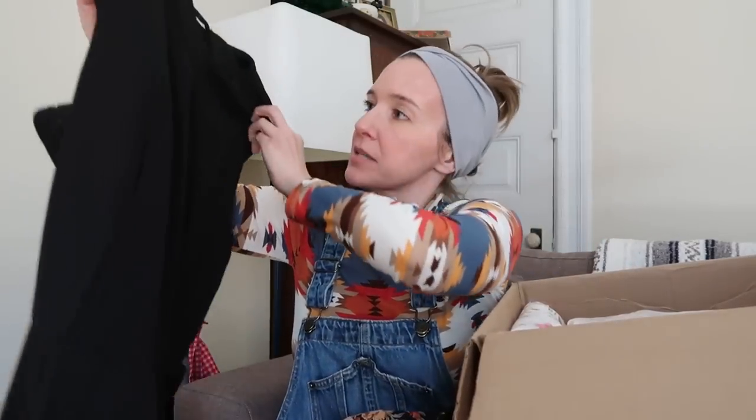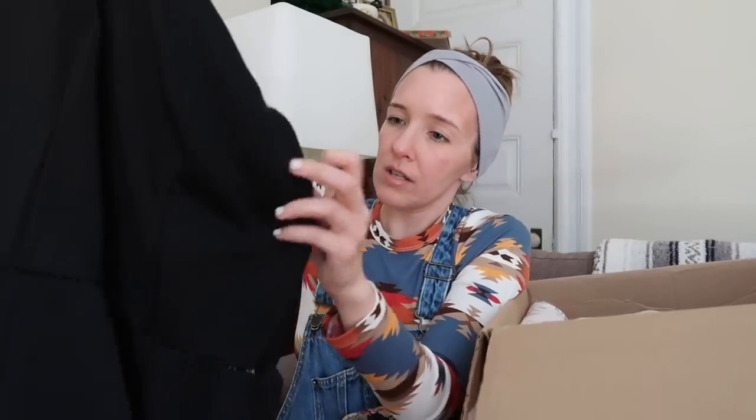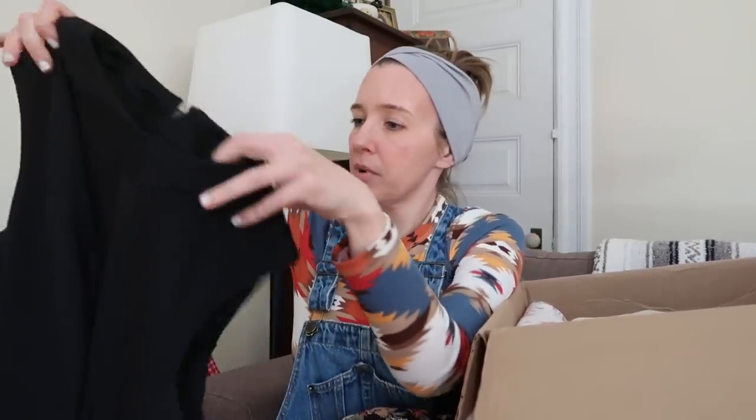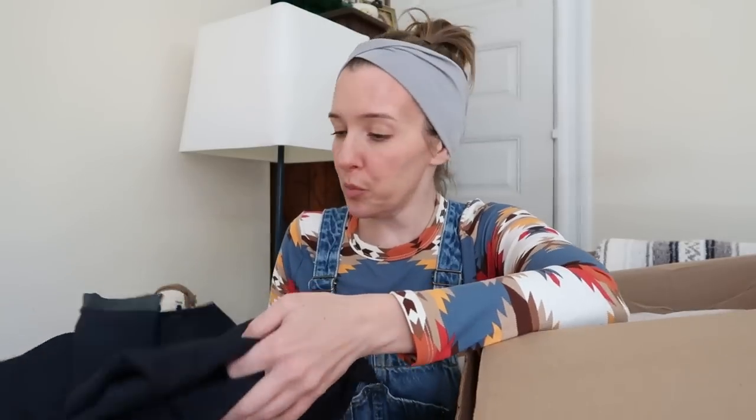Oh, another nice black dress. This is really nice — it looks like maybe it was a home project from the seams. You can always use a nice black dress; pair that with some vintage chunky pearls — fake pearls, I don't think I own real pearls.